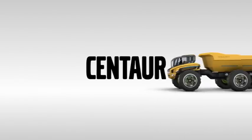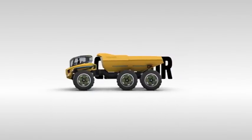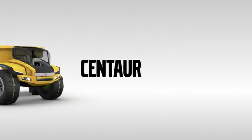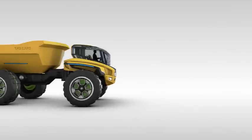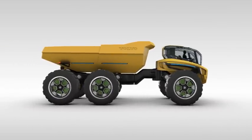This is Centaur, the extreme concept hauler from Volvo Construction Equipment. Volvo has been a leader in articulated haulers since it created the market in 1966. In the intervening years, more than 50,000 machines have rolled off the production line, making a legendary reputation for strength and unstoppable progress. Like its mythical half-man, half-horse namesake, the Centaur hauler is swift.